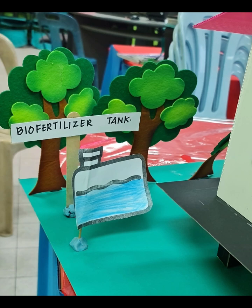Biofertilizer can increase soil fertility, improve yield and quality of cultivated crops, and enhance humus formation.